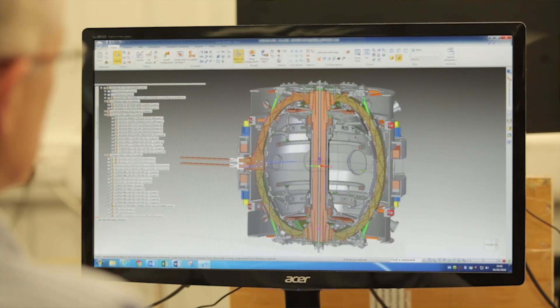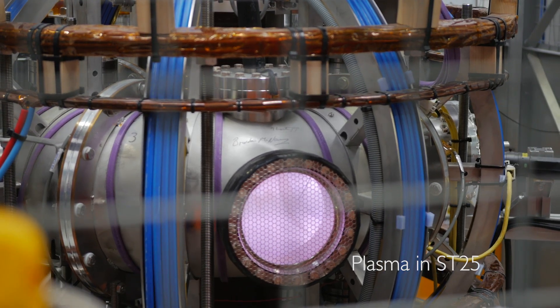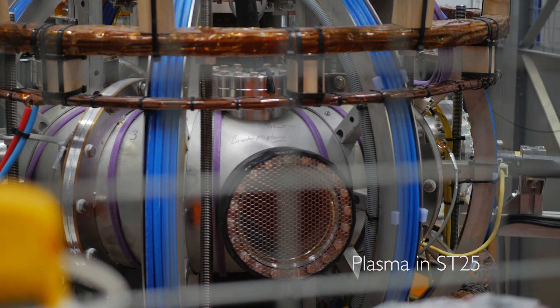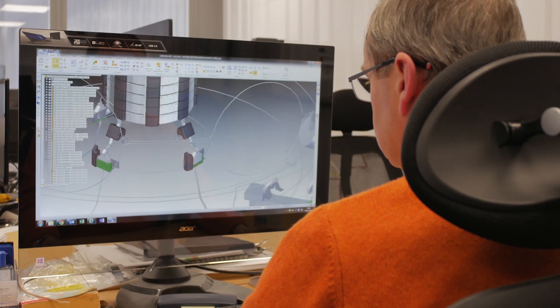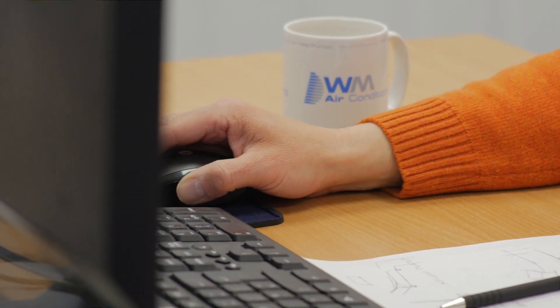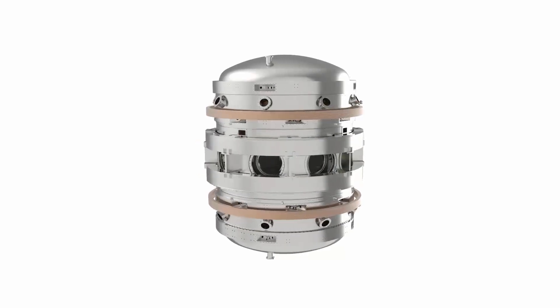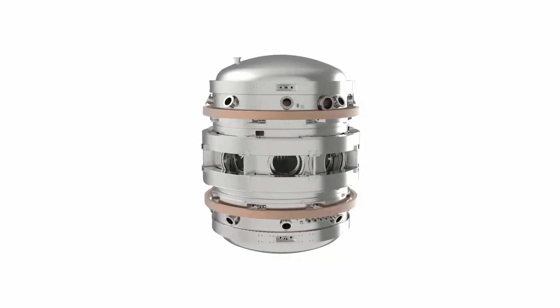There are two main advances. The first advance is that we are building this tokamak with much higher toroidal field, which should give us much better performance, because magnetic fusion is all about the toroidal magnetic field. The second interesting thing is that this is a new machine, so all new technologies and all new approaches that exist we're going to use — it will be a 21st century device with all the consequences.